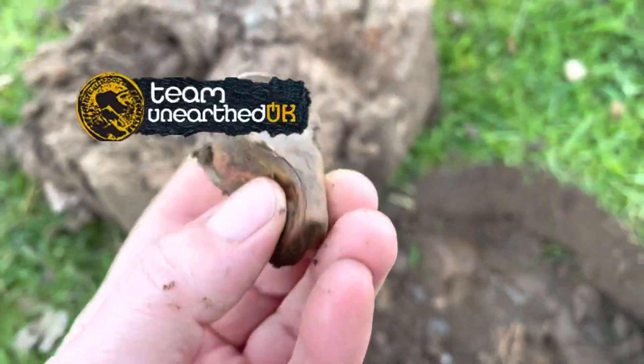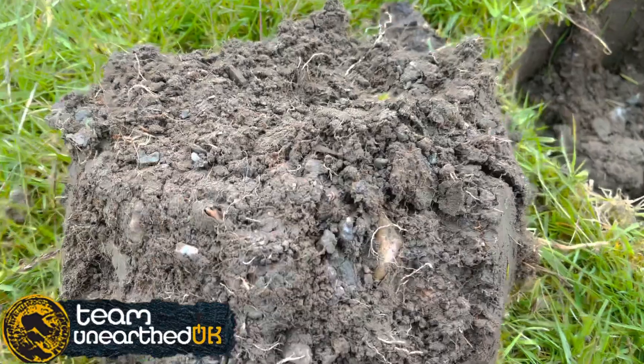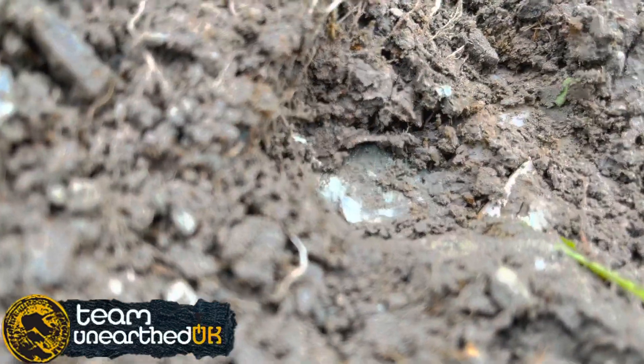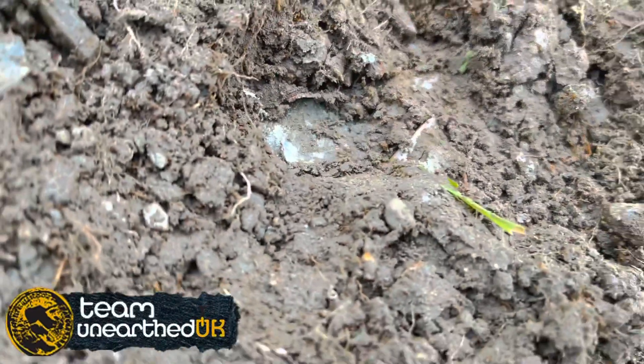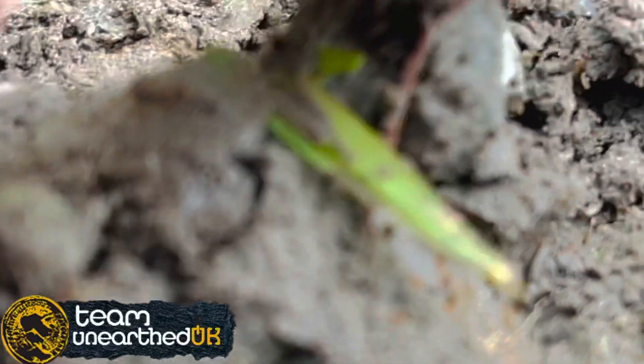It looks like a little whistle. This was a solid 18. Let me have a look — oh nice, what's this?